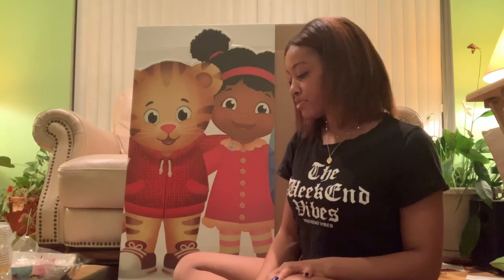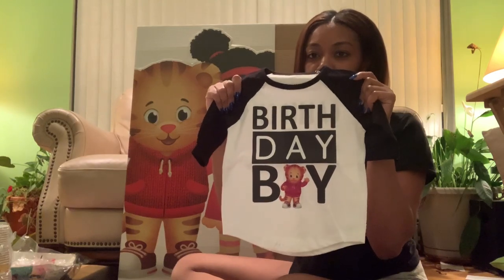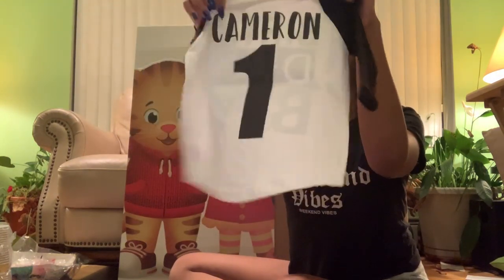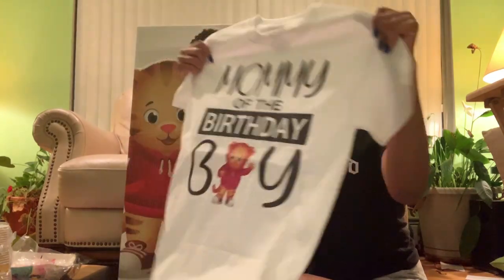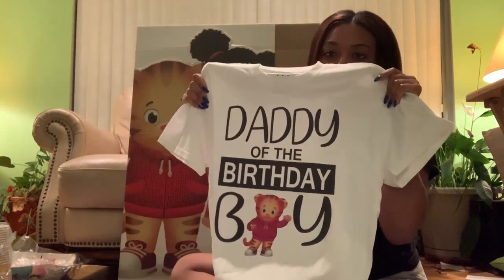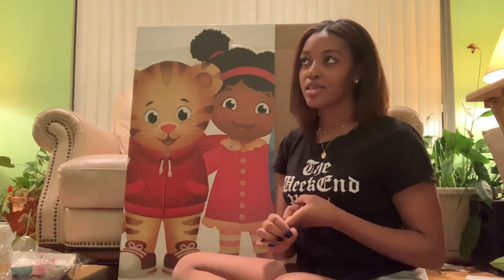To start, this is the little shirt he's going to be wearing — so cute, it's from Etsy. It says 'birthday boy' and Daniel Tiger is in the place of the 'O.' On the back it has his name and says 'number one.' I went a little crazy with these shirts and pretty much everyone has a matching one — my sister has an aunt one, his grandparents have one, his great-grandparents, and his godparents.